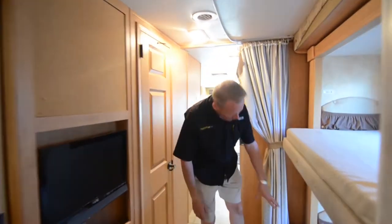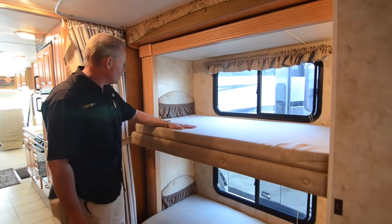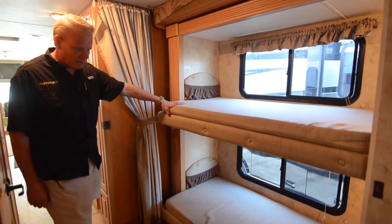Here we've got our bunk beds — a twin bunk on the bottom and a twin bunk on the top. They're in great shape. You've got a bunk bed capacity of 250 pounds, so even a full-size adult can sleep up there.